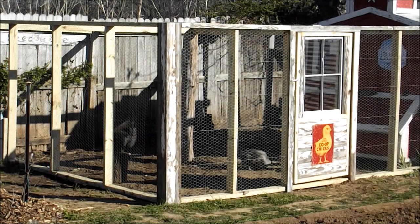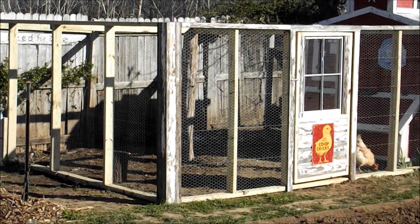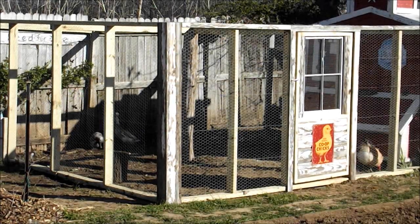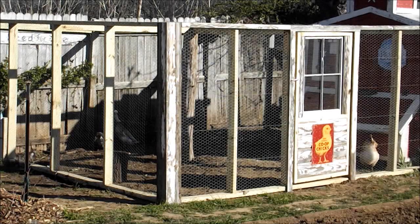Anyways guys, I hope you enjoyed the video. Looking forward to the progress we make. Like I said, this project's been on my list for a couple of years now and I'm sure glad to have it done. I had to get this done before I started on my greenhouse. You have a great day and we'll see y'all later.